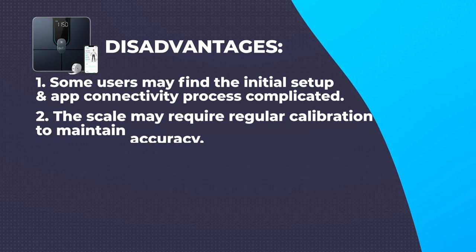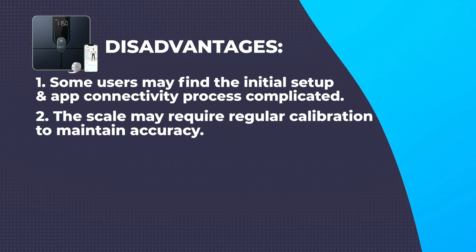Disadvantages: Some users may find the initial setup and app connectivity process complicated. The scale may also require regular calibration to maintain accuracy.